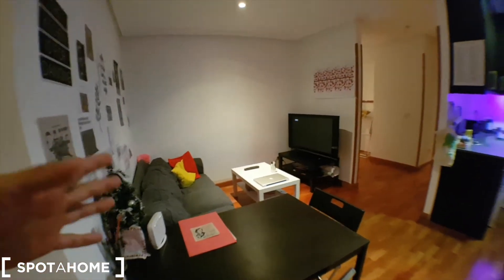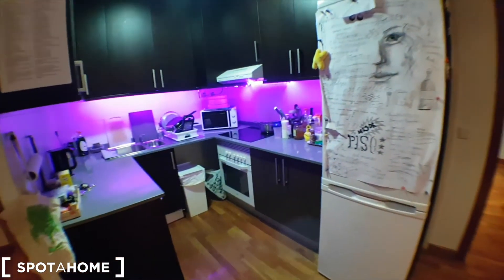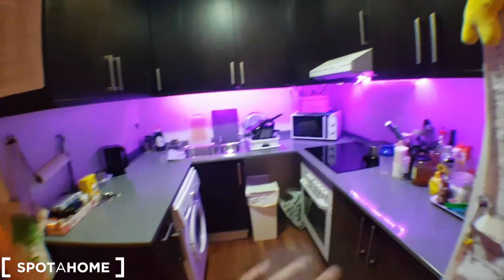And this is the living room. You've got a common table, a couch, and a TV right here. The kitchen has an oven and a washing machine — it's fully equipped.